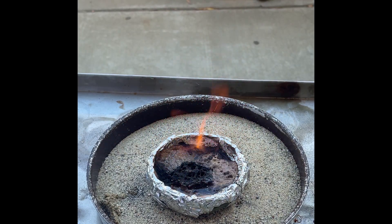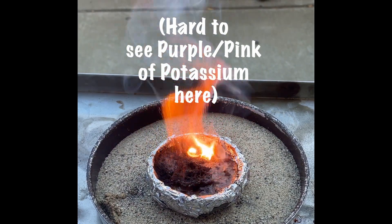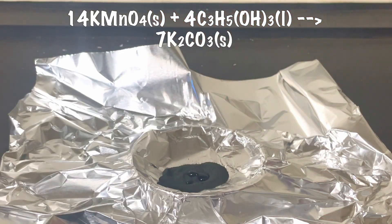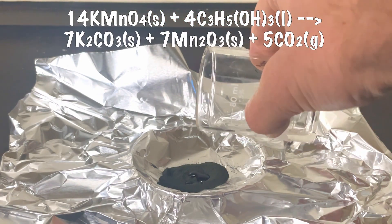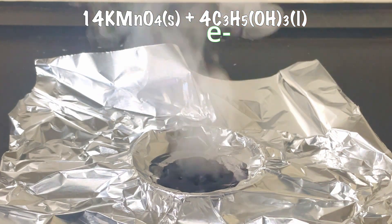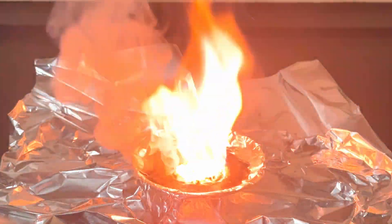Did you see it? Yeah, it's like a pink. Let me summarize this reaction: potassium permanganate reacts with glycerin to produce potassium carbonate, manganese oxide, carbon dioxide, and water. The potassium permanganate reacts with glycerin by taking electrons from it, releasing a great deal of heat — so it's exothermic.